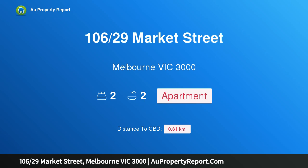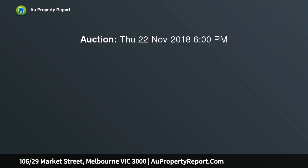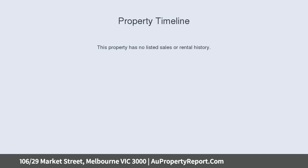Introducing property 106, 29th Market Street, Melbourne Victoria 3000. Port Authorities, circa 1929. Heritage listed, circa 1929, the Melbourne Port Authority building reflects the luxurious grandeur of 1920s Beaux-Arts architecture.